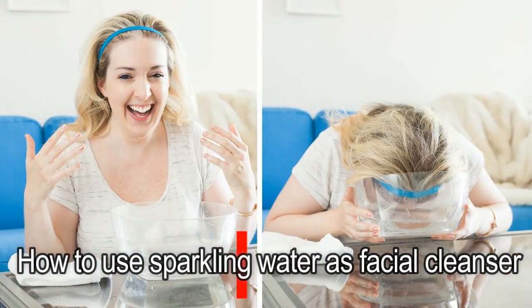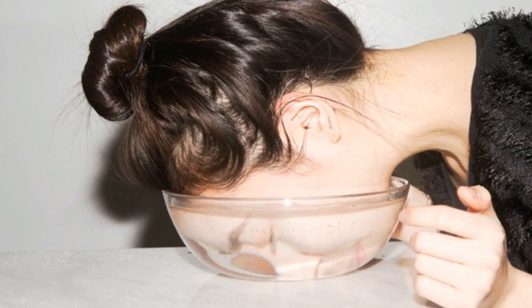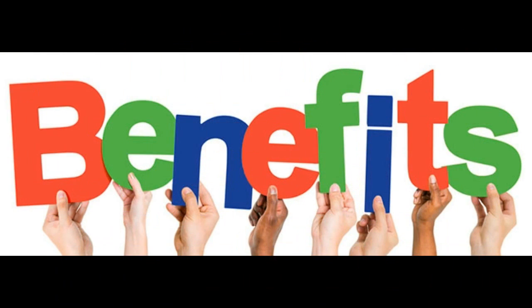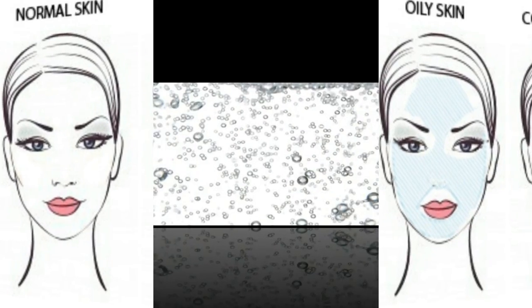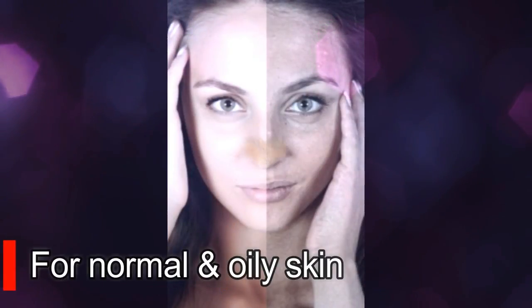How to use sparkling water as a facial cleanser: while simply splashing your face with sparkling water can do the trick, to get maximum benefits you should also consider your skin type and adopt a few variations as given below.